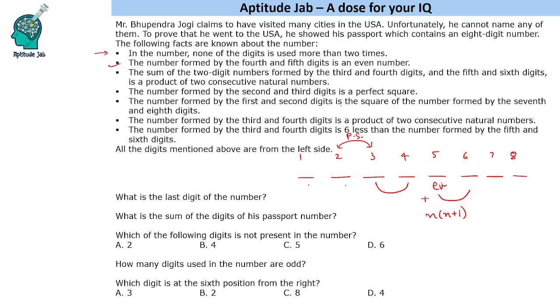The number formed by the first and second digits is the square of the number formed by the seventh and eighth digits. Now, if we take a two-digit number — for example, 10 squared is 100 — the square becomes three or more digits. This means the seventh and eighth digits cannot form a two-digit number. So the seventh digit must be zero, making it a single-digit number whose square is a two-digit number.